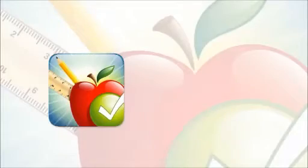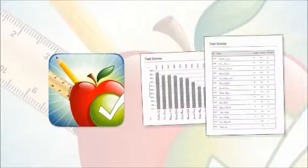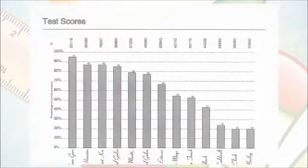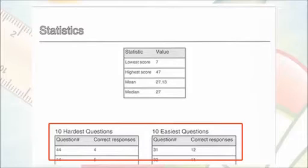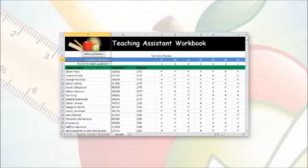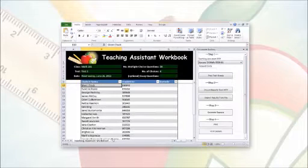Also, the software automatically generates comprehensive reports, allowing instructors to tell at a glance how the students fared, how hard the test was, and which questions were missed or answered incorrectly by the most students. These results can be exported into Microsoft Excel 2010 for advanced grading options.